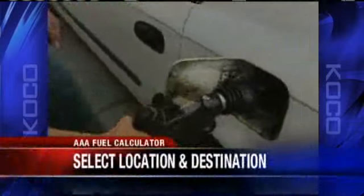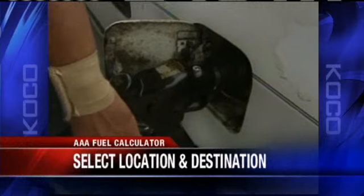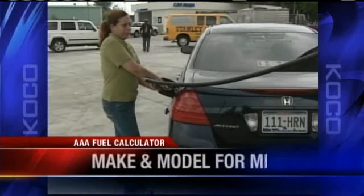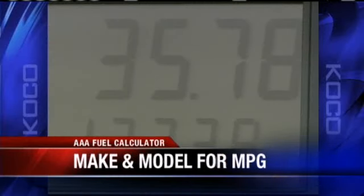Gas prices are going to be a big concern for many of you who are about to leave for spring break, especially with those high winds today. We're helping you figure out the cost before leaving. AAA's fuel price calculator makes it easy — you select your start location and destination, and even input your make and model for specific gas mileage reports. Here are some travel costs we calculated for you.